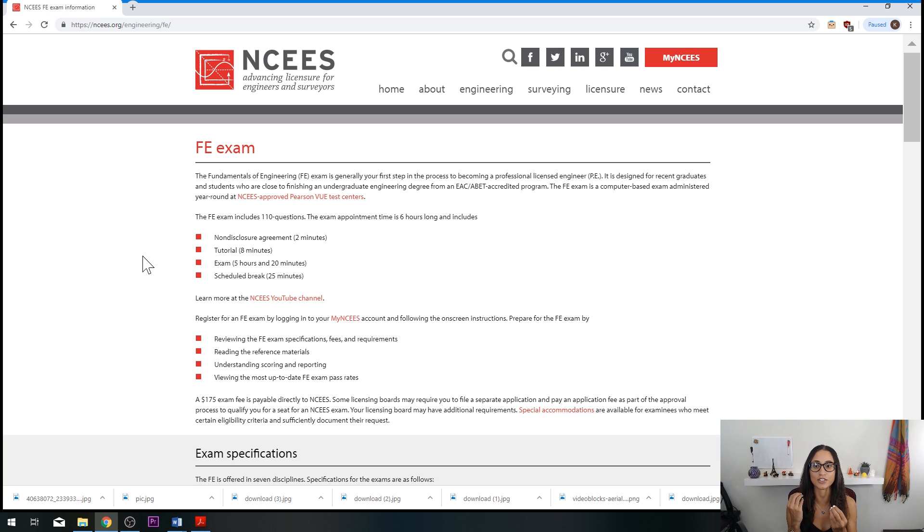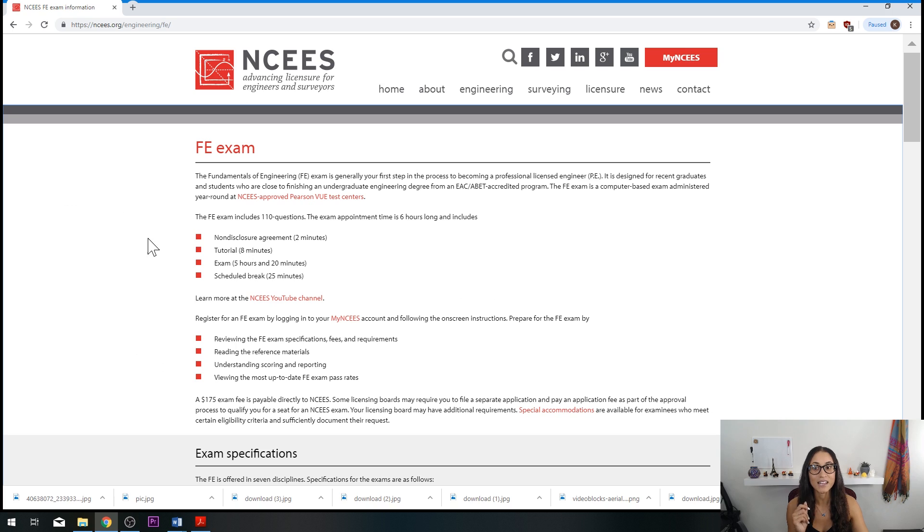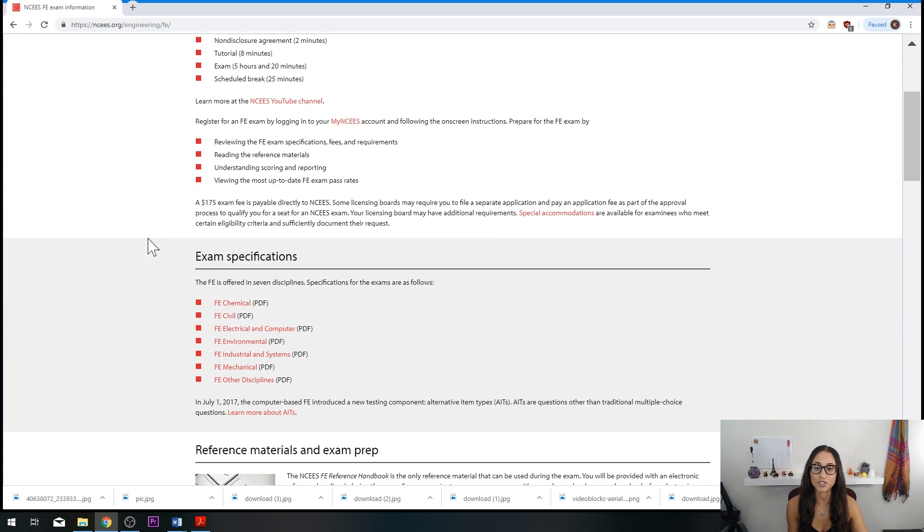The first thing you see on the site is they give you the time and how many questions you will have during the exam. If you want to learn more about this, I recommend checking out my other videos where I talk about all the things you must know before you start studying and how you're supposed to manage your time so that you can finish the test on time. Now let's look at the specifications, which is why we're here.